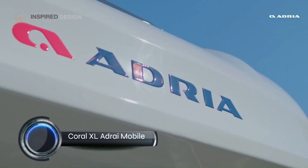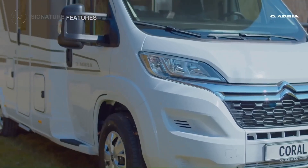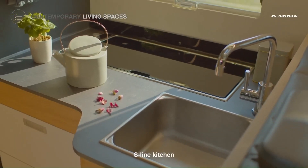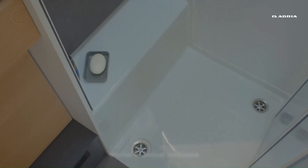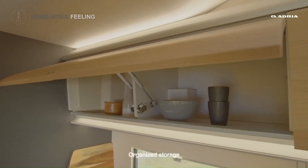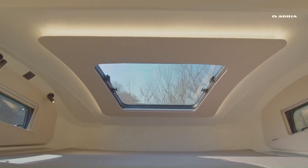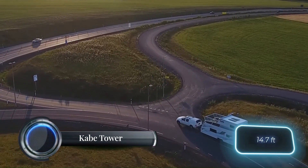Adria Mobile is a European manufacturer of caravans and motorhomes, and the Coral XL is one of their motorhome series. These motorhomes are known for their quality construction, innovative designs, and features aimed at providing a comfortable living experience for travelers. The Coral XL series offers spacious and well-designed interiors with comfortable living and sleeping areas. Depending on the model, Coral XL motorhomes may have fully equipped kitchens with a stove, refrigerator, and sink, along with various sleeping configurations including fixed beds, convertible dinettes, and over-cab beds. Some models come with entertainment systems and connectivity options for an enhanced travel experience. It's a truly exceptional piece of engineering — more than just a caravan, it's a mobile luxury apartment.